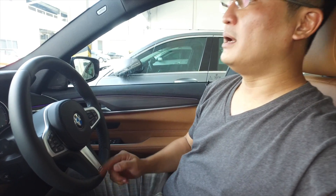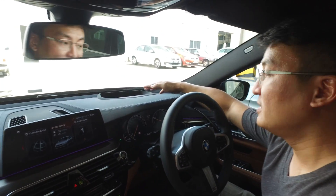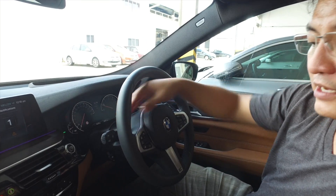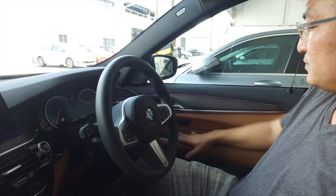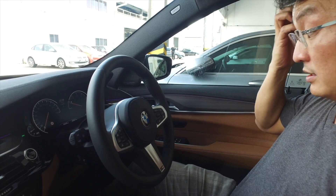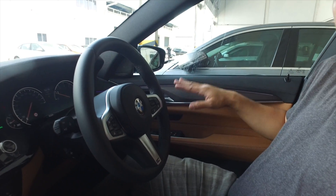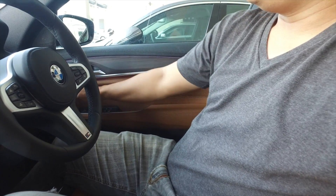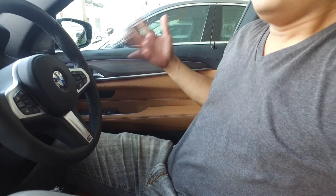Of course you get the heads-up display. You have these nice paddle shifters, rubberized at the back. That handle here, which I think is crucial for a Grand Tourer — that handle doesn't only serve as a door handle but helps you on long-distance drives. You can slot your palm in and it is very comfortable, giving you that added sense of security.